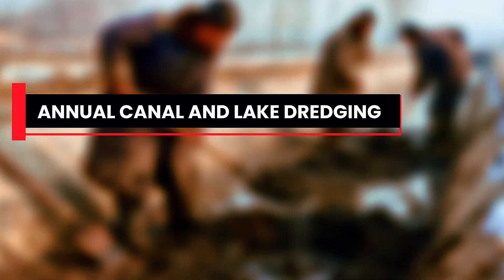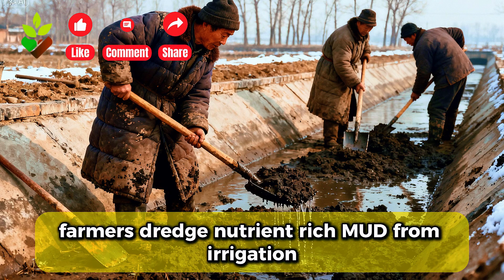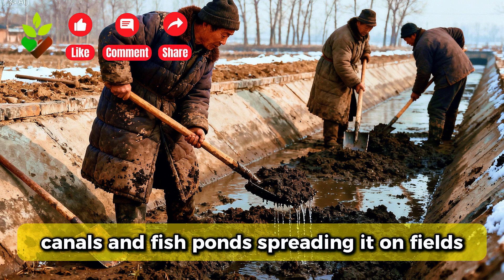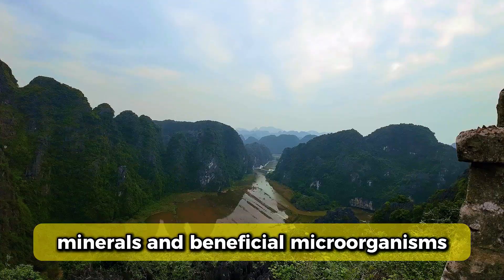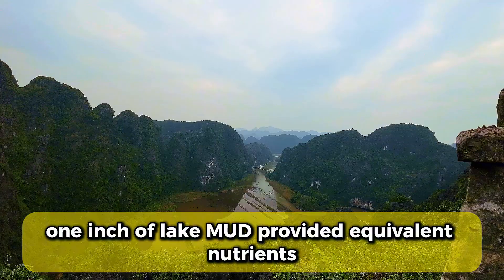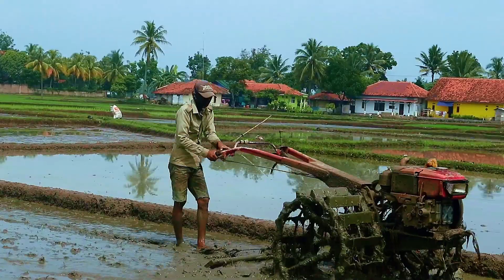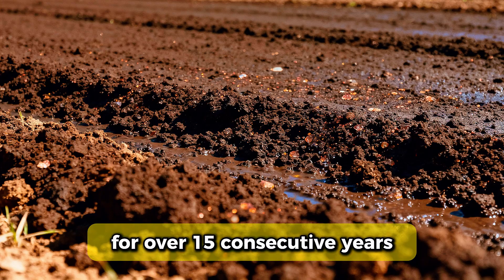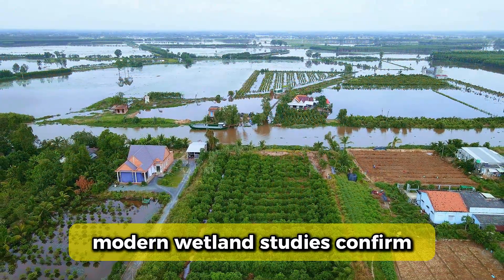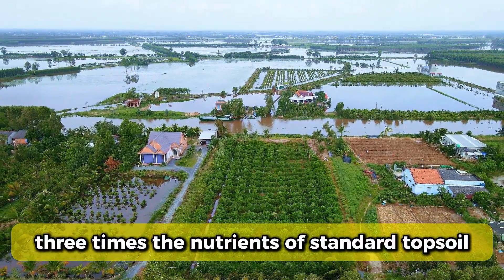Sixth, annual canal and lake dredging practiced since the 5th century B.C. Every winter, farmers dredged nutrient-rich mud from irrigation canals and fish ponds, spreading it on fields. This sediment contained decomposed organic matter, minerals, and beneficial microorganisms. One inch of lake mud provided equivalent nutrients to 6 inches of compost. Farmers in the Pearl River Delta maintained soil fertility for over 1,500 consecutive years using this single practice. Modern wetland studies confirm lake sediment contains three times the nutrients of standard topsoil.